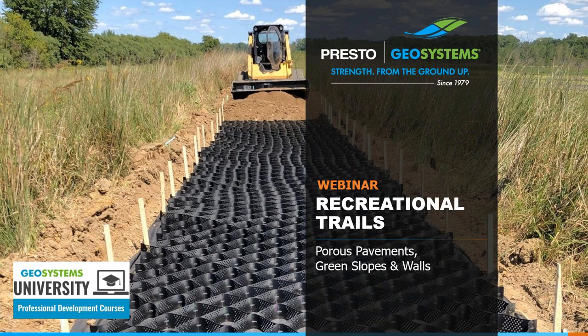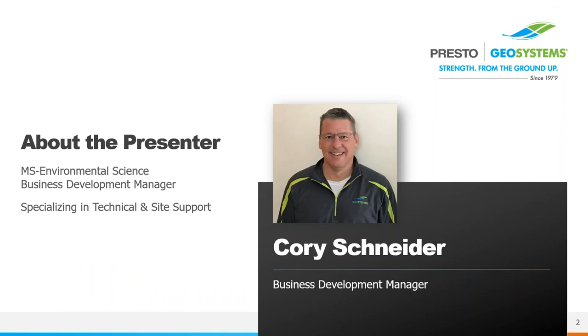All right, we're going to get started. Welcome everyone. I hope you're all having a good day so far. The focus of this presentation is on ways to build recreational trails for walking, horse riding, and light vehicle use, as well as different methods for stabilizing embankments near trails. I'm your host, Cory Schneider, Business Development Manager with Presto Geosystems.